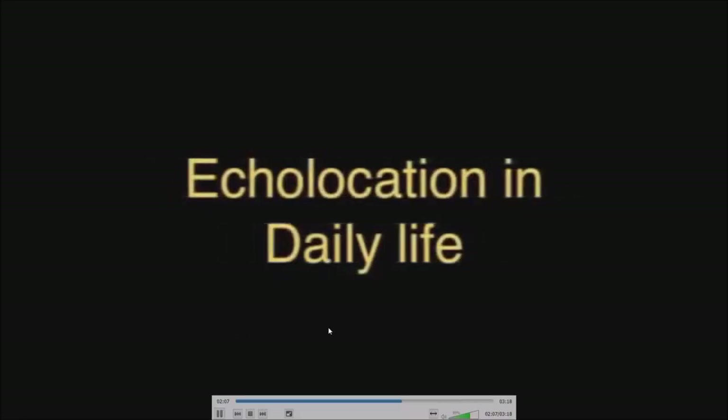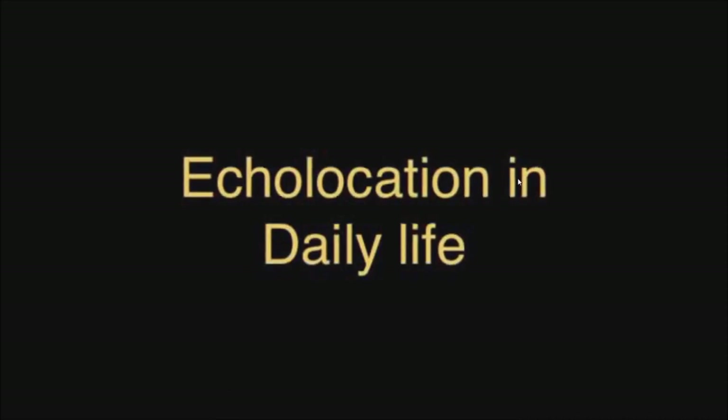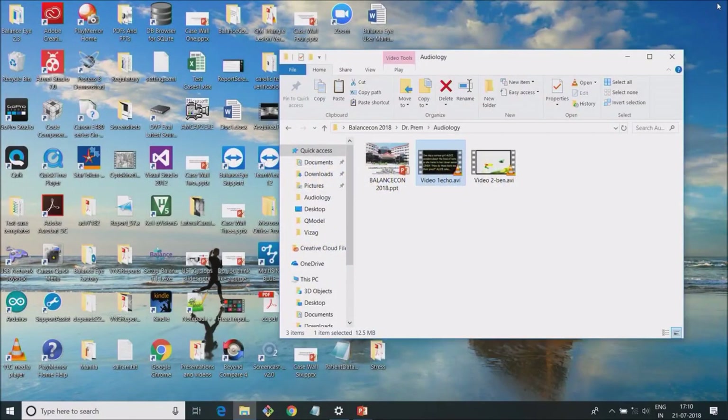Did you know that echolocation is a very useful technology in human lives? This video basically depicts how a bat uses sound to see objects and how it is helpful for hunting prey.